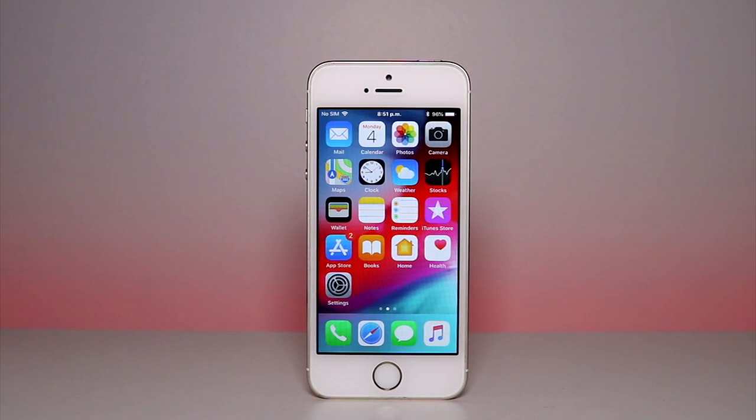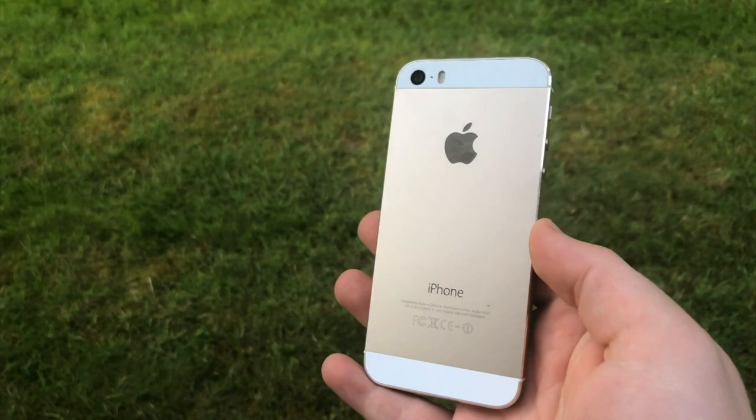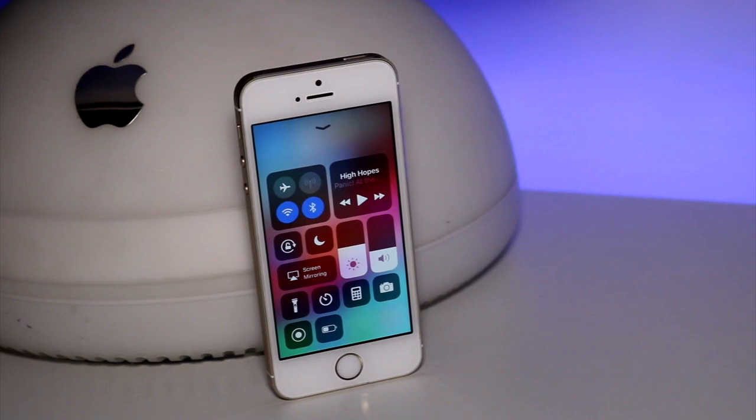But just because the iPhone 5S runs iOS 12 doesn't mean that it's worth it. After all, the 4S ran up to iOS 9 but was terribly slow. I'm happy to say the 5S actually performs pretty well on iOS 12's beta — it's at least decent, and I'm quite impressed. I would even say it feels faster than iOS 11, which is quite the feat by Apple. While the 5S definitely isn't fast, it doesn't feel terribly slow either, and so I think that makes it worth it to buy for some people in 2018.